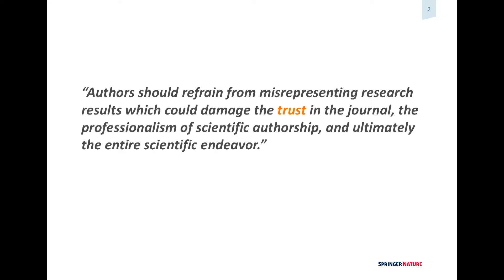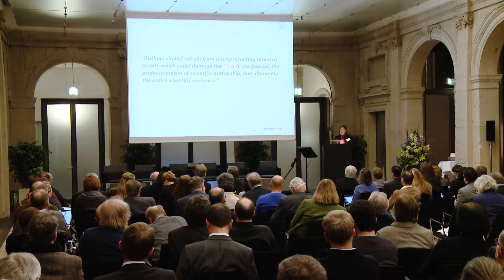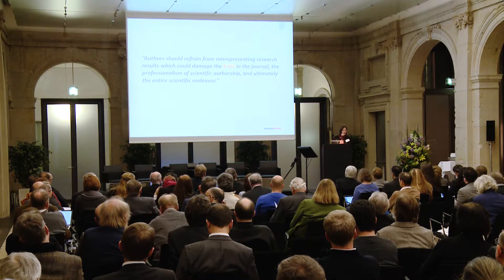Why is research integrity important? This is an excerpt from our instructions for authors, put together with our editors-in-chief. It says authors should refrain from misrepresenting research results, which could damage the trust in a journal, the professionalism of scientific authorship, and ultimately the entire scientific endeavor. For research institutions and universities there's also an issue of reputational damage, and the same goes for the publishers.